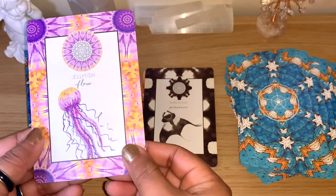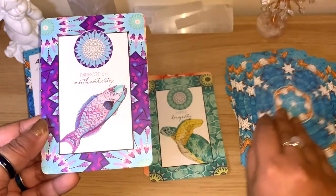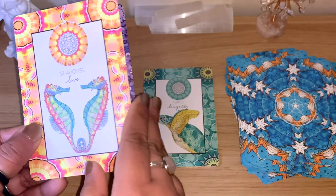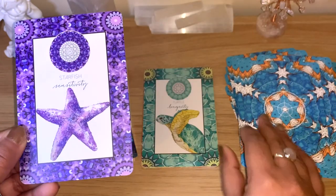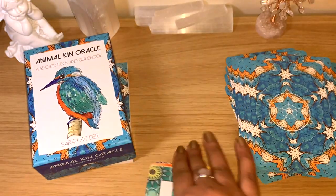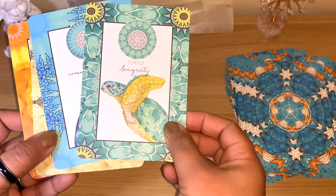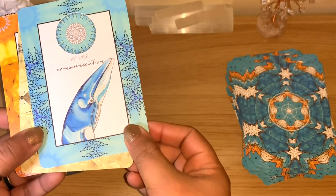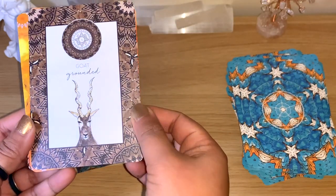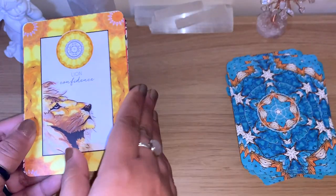Jellyfish, 'flow' — beautiful colors. Manta Ray, 'presence'; Parrotfish, 'authenticity'; Seahorse, 'love' — how cute! Starfish, 'sensitivity'; Turtle, 'longevity' — you can see how the keywords really go together with the animals. Deer, 'grace'; Gold, 'grounded'; Water Dragon, 'balance'; Lion, 'confidence' — beautiful card.